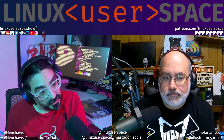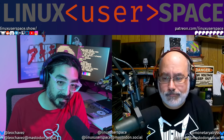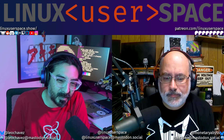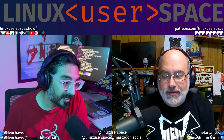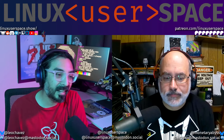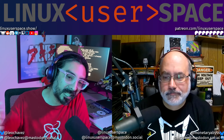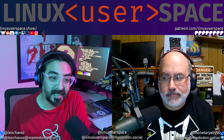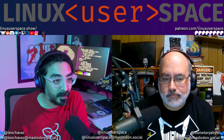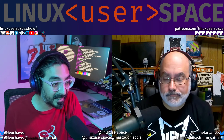If you like the history stuff, the videos, the shorts — shorts are three minutes now, so they're less short — if you like any bit of it, go check out the Patreon at patreon.com/linuxuserspace. A buck or two gets you a Lemmy username handle at lemmy.linuxuserspace.show.